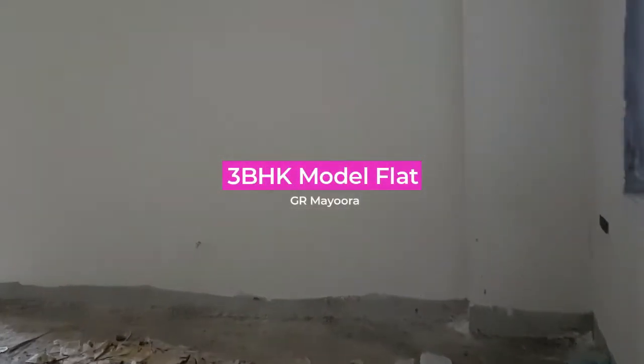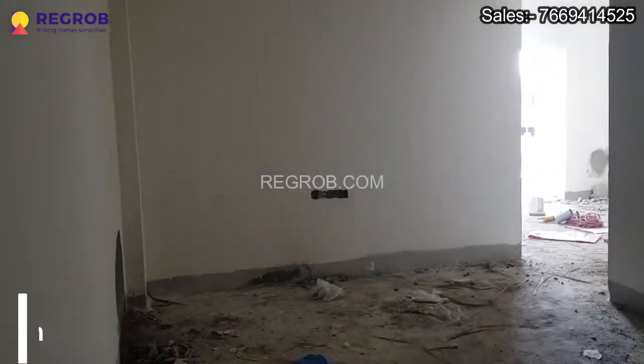Hey everyone, so in this video we are at a 3 BHK model flat of GR Mayura. So let's take the interior view.